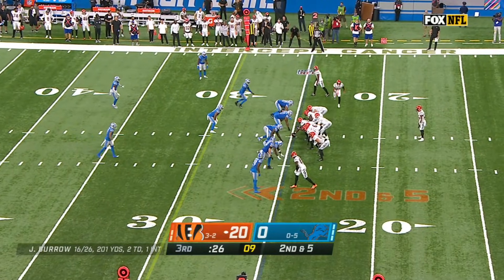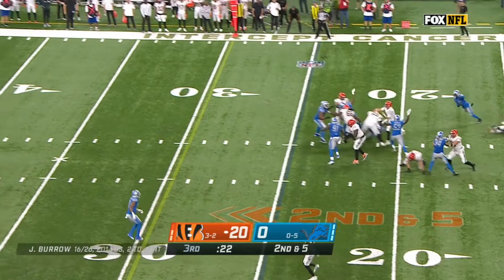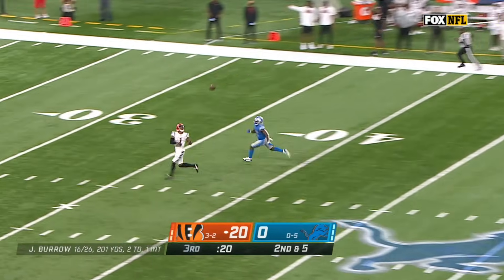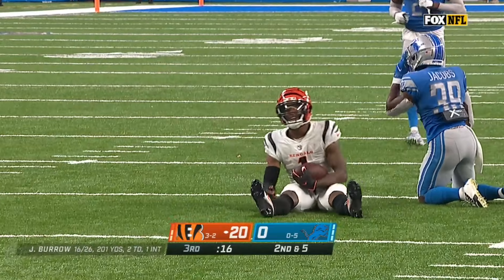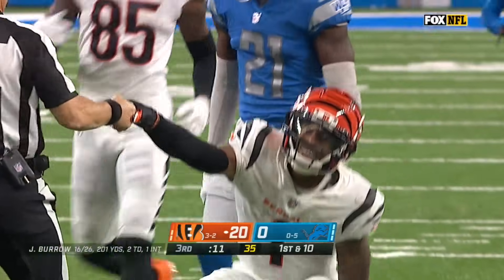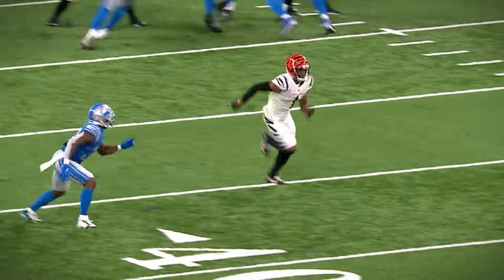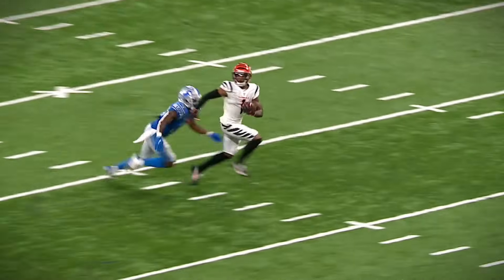Given the score, trying to run out the game here. Pressure on Burrow — going deep, Ja'Marr Chase! He's got it! Oh, and he's tackled! He would have been in the end zone; tackled at the 21-yard line. Another big gainer, and Jerry Jacobs saved the touchdown. Defense working on a shutout, the offense still clicking here at Ford Field.